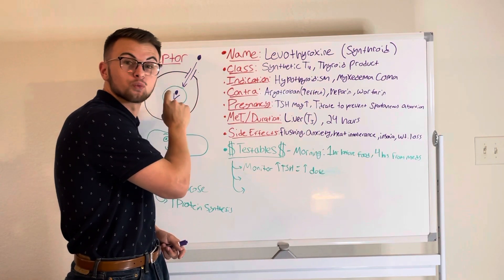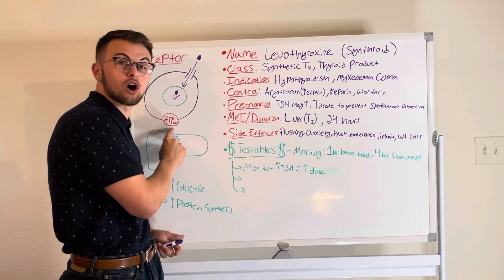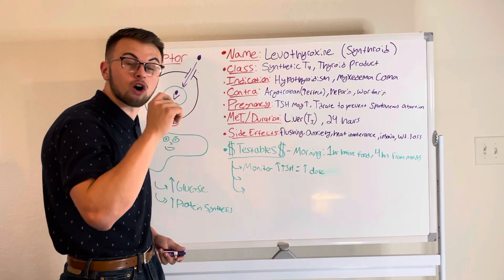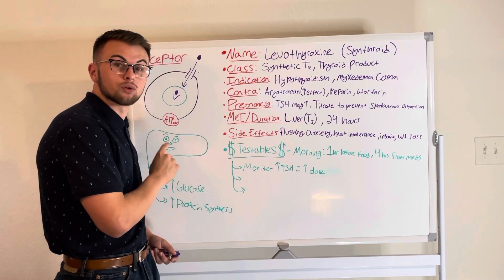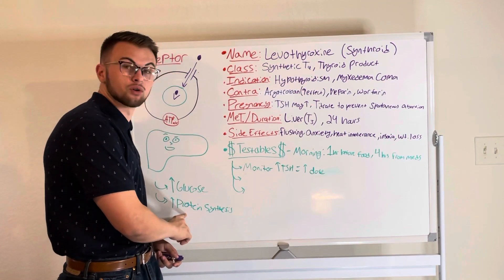This helps increase the rate of metabolism by increasing the number of ATPases and other important cellular proteins that use energy. You should be aware that this drug also increases glycogenolysis and gluconeogenesis. This drug will increase our blood glucose and increase our protein synthesis.